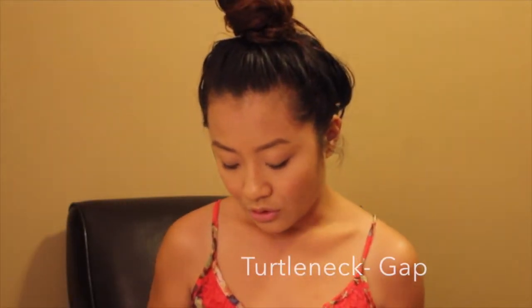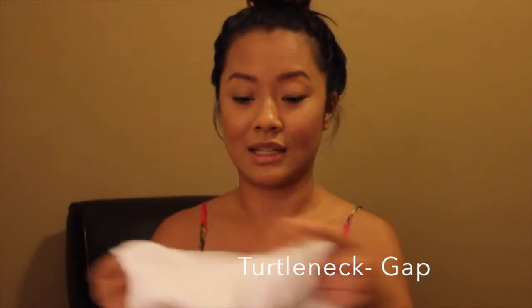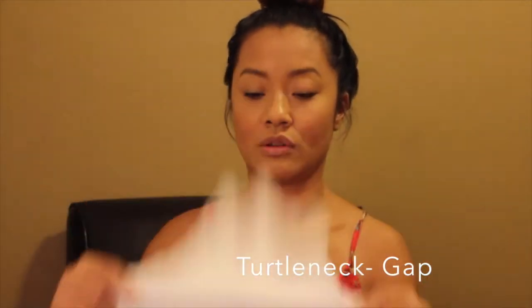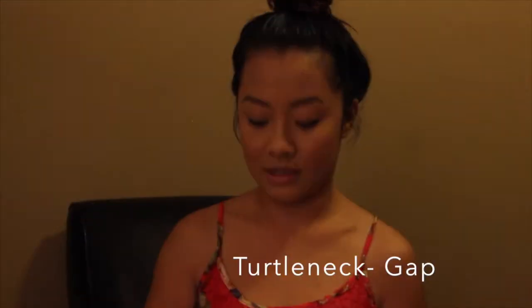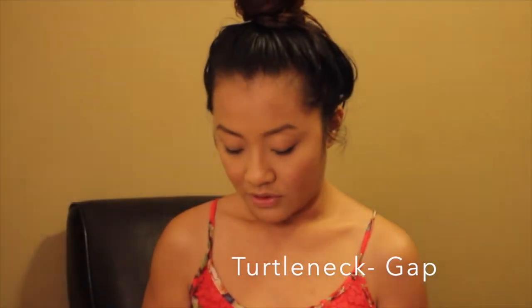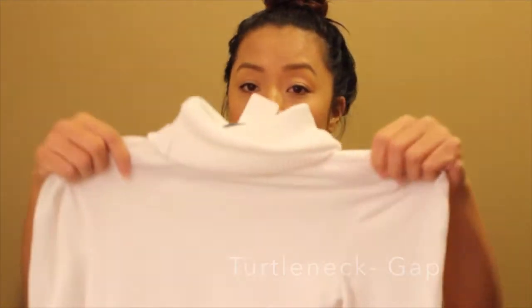I don't know what it is, but turtlenecks are so in for this season — and it's during the fall. So I think I can rock turtlenecks. This is from Salvation Army and it was $2.99. Very, very good condition.